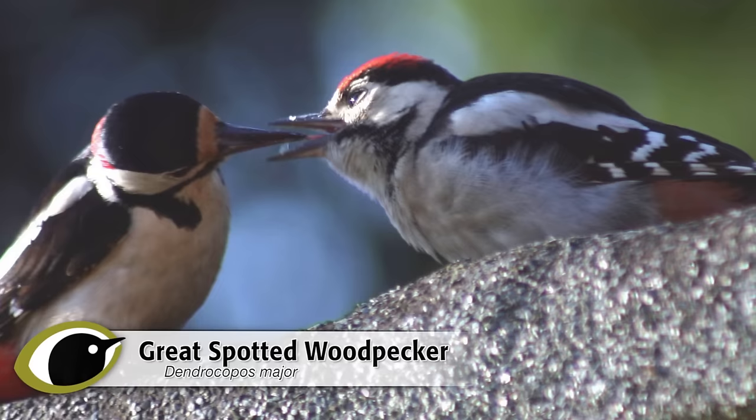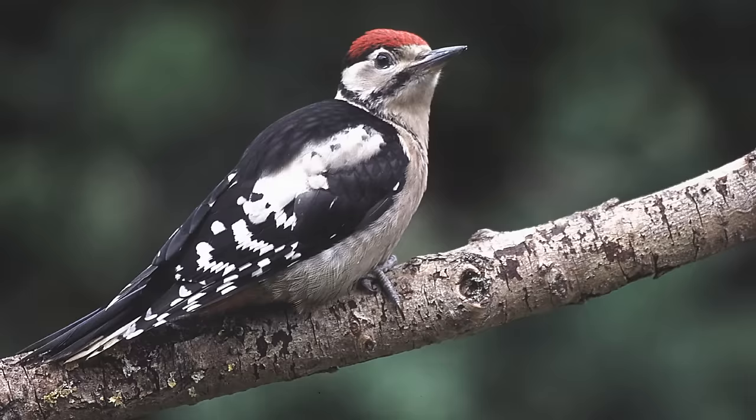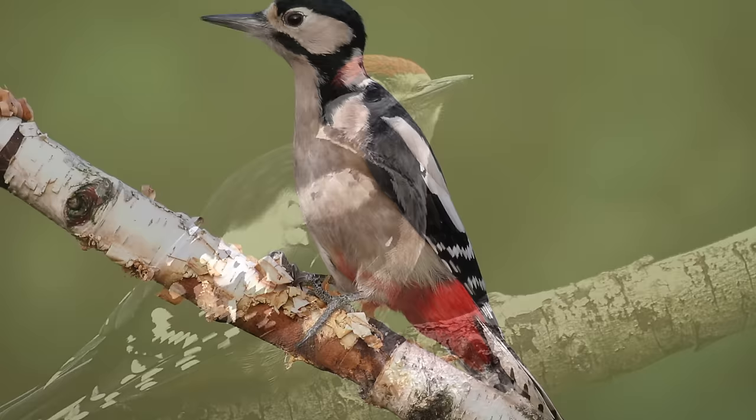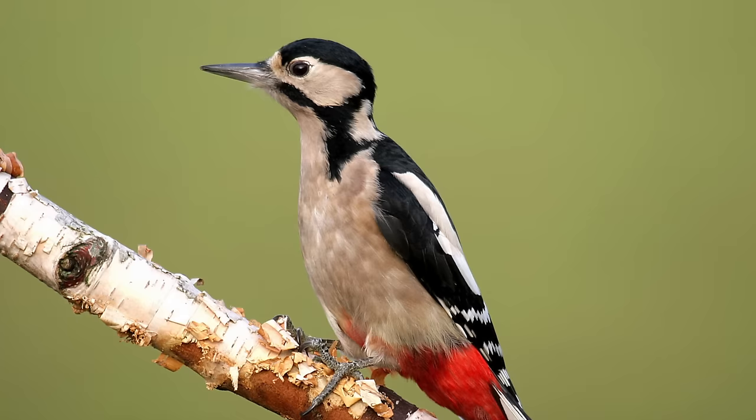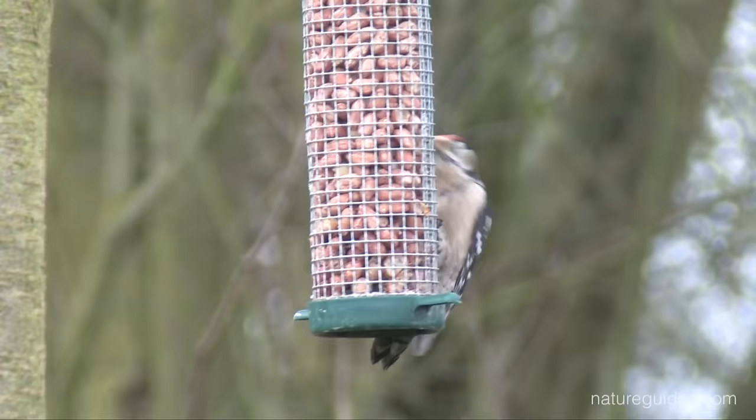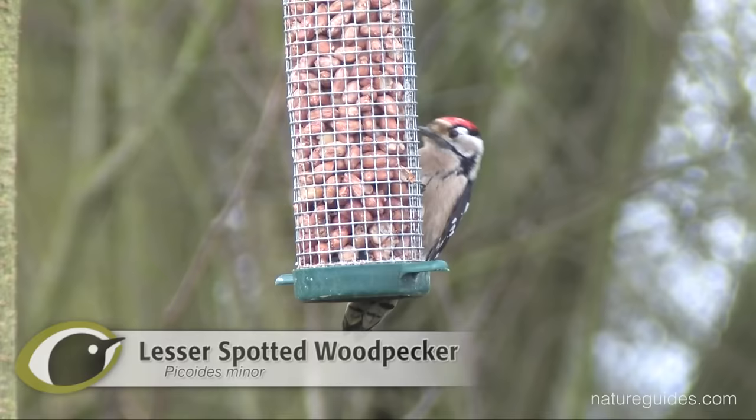Telling these two species apart is simple, but there is often confusion, especially in mid to late summer when juvenile plumage great spotted woodpeckers visiting garden feeders can superficially resemble lesser spots. The key feature to look for to confidently separate these two species is size. Other helpful pointers are the distribution of any red markings, the distribution and shape of white markings, and their habitat and behaviour.